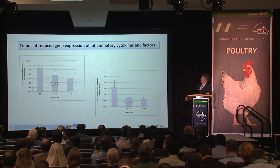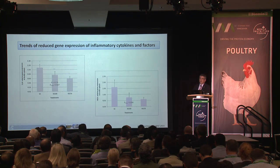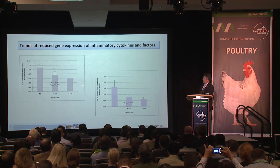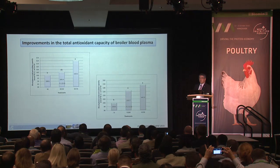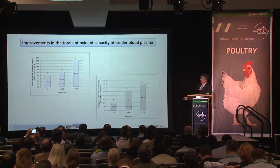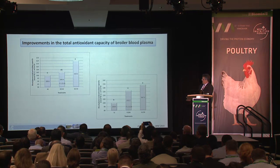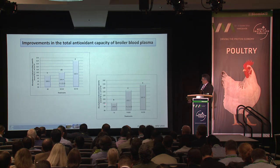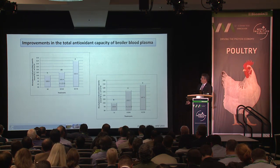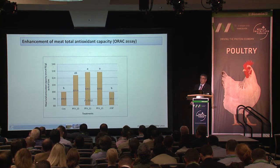There are strong trends — though not statistically significant at the 0.05 level — that phytogenic inclusion reduces expression of inflammatory cytokines and factors in the spleen of broilers, indicating a systemic effect. Total antioxidant capacity of broiler plasma showed significant and strong effects that grow as more phytogenic is added to the diet, with even stronger effects seen in the wheat-based diets. Meat analyzed for total antioxidant capacity also showed an increase with phytogenic inclusion.